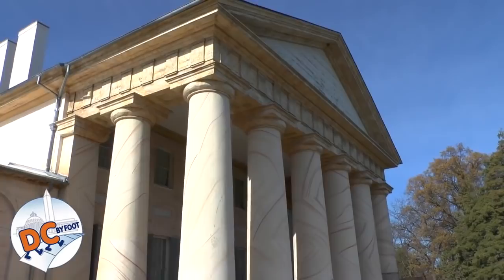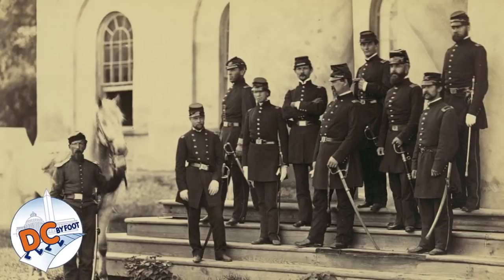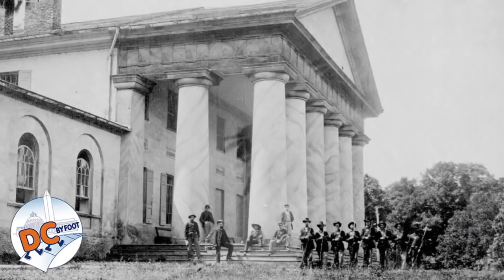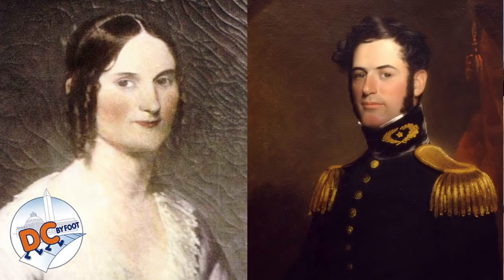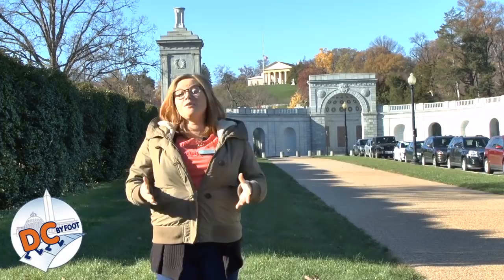Today, thankfully, it is in beautiful condition and you can tour through the house and get a really good idea of what it would have been like when Robert E. Lee lived there. The takeover was justified by a law passed during the Civil War requiring taxes to be paid in person. Neither Robert E. Lee nor his wife Mary could pay their taxes in person because they'd be arrested and kept as prisoners of war. They did try to send a cousin to do this, but it was not accepted, and so Arlington was seized on unpaid taxes of $92.07.